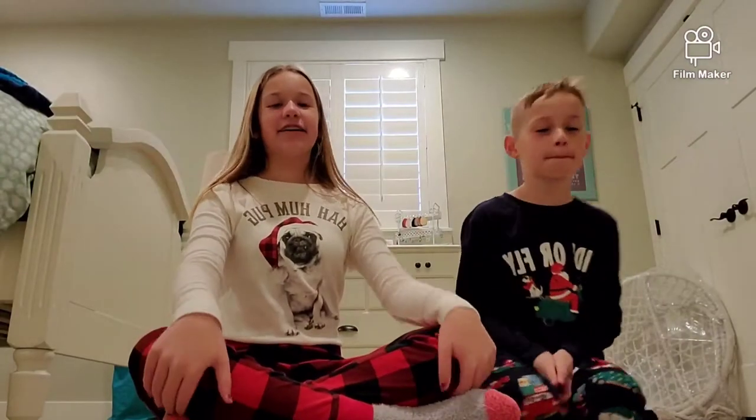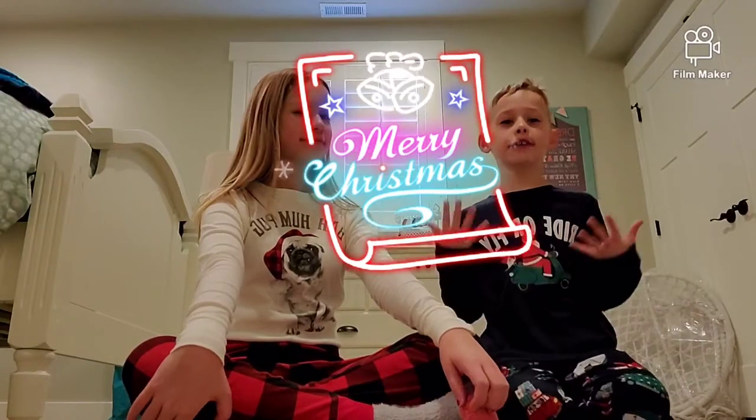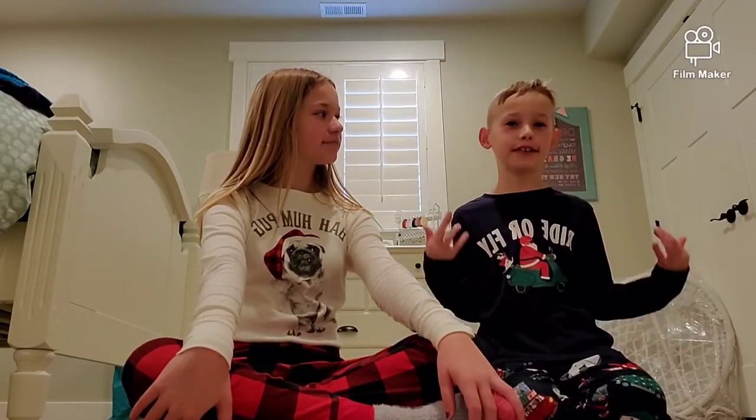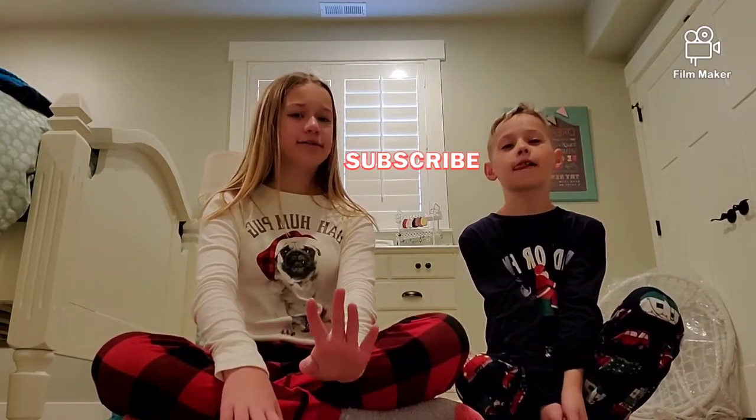That's it for this video. We hope you enjoyed. Merry Christmas! We hope that you got the presents you wanted and that you liked them. Don't forget to like, subscribe, and share this video. Bye!